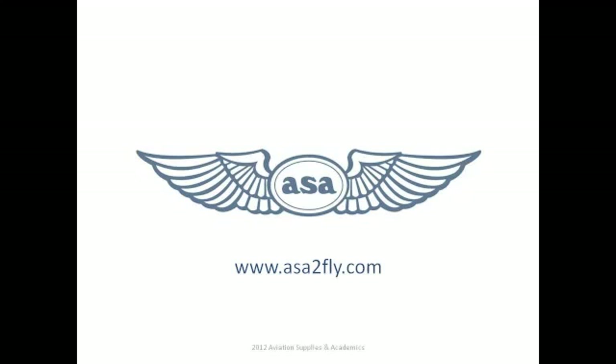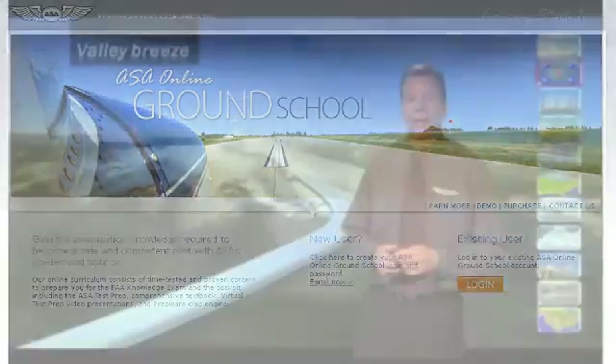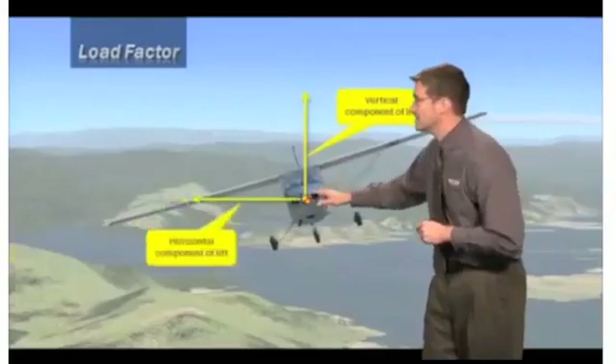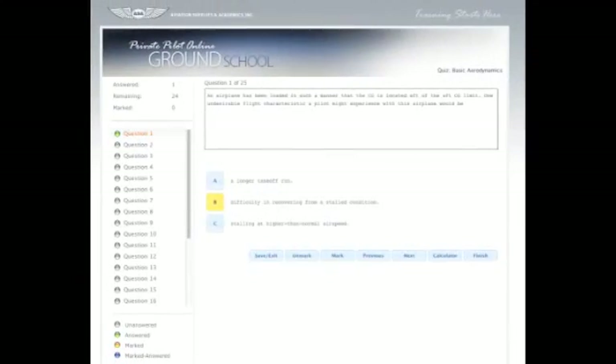Welcome to ASA's Online Ground School. Training starts here. ASA's new Online Ground School is not only fresh and innovative, but combines sharp video production and the latest instructional aids with the expertise and experience of ASA's industry-leading textbooks and test preparation materials for a comprehensive, convenient Aviation Ground School program.